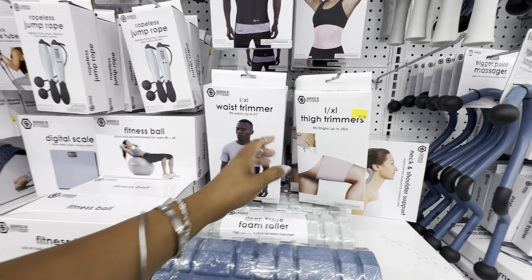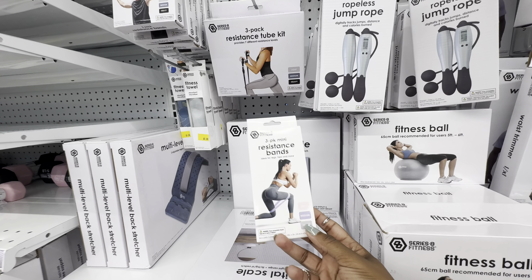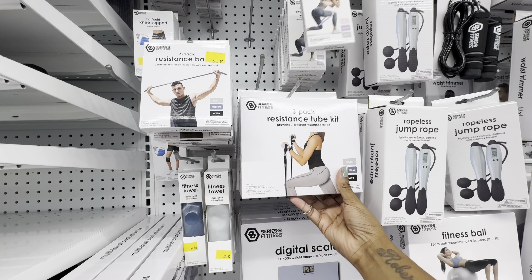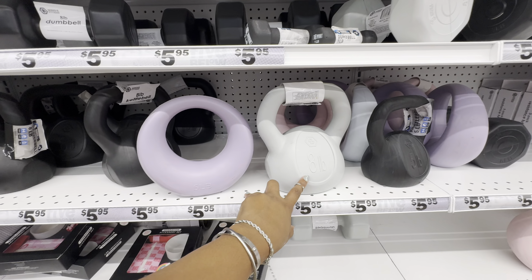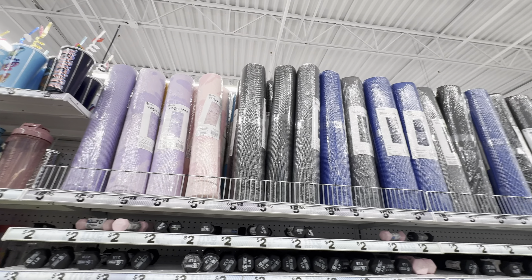That's kind of intriguing for only five dollars — I might give this a try or give it to my sister who loves to jump rope. They have traditional weighted jump ropes, a three-pack of mini resistance bands in super cute colors, a three-pack of resistance tube kits, fitness towels in two colors, a digital scale, and a variety of weights going from one pound all the way up to eight pounds.